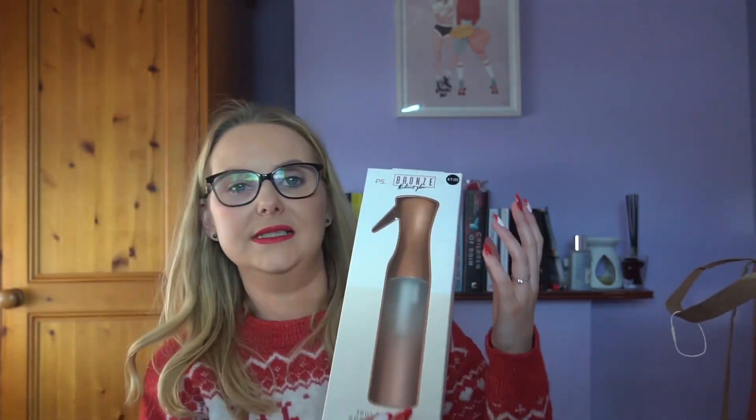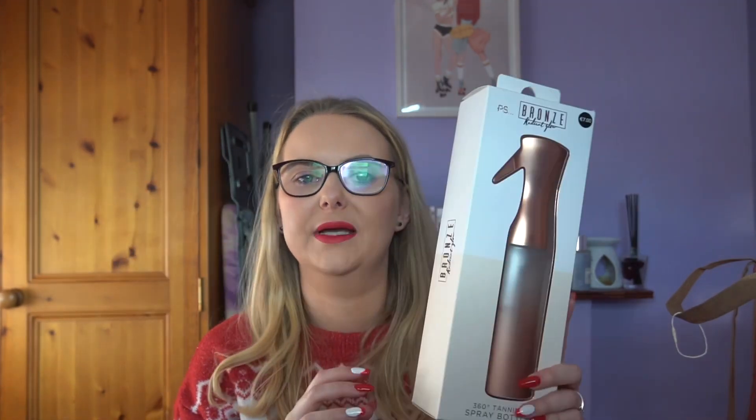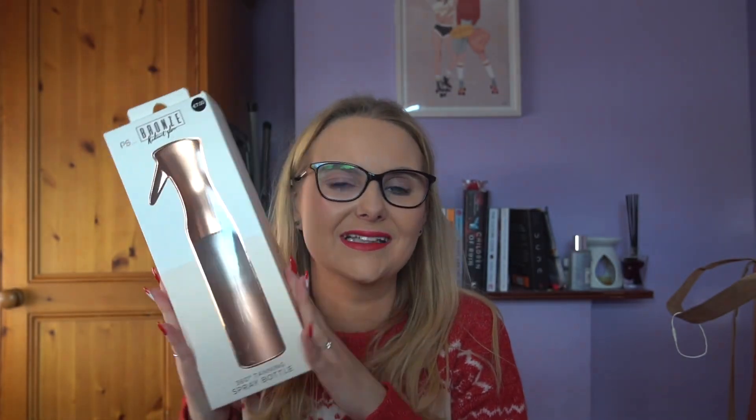I got the tanning spray bottle — it was seven euro. You put your tanning mitt on it and then spray. That's definitely going to be a present — I know exactly who I'm giving this to. I was going to get one for myself but I don't really tan so it'd just go to waste, whereas the person I'm giving it to tans a lot.